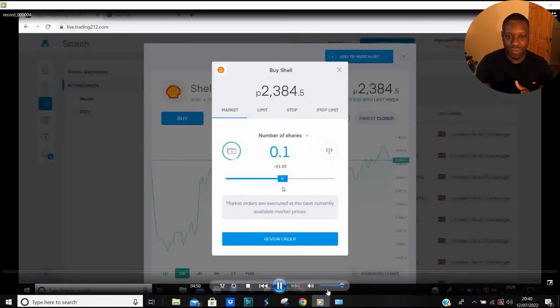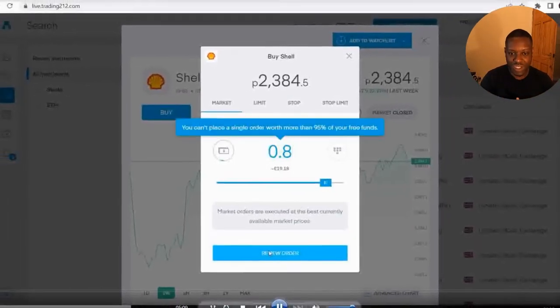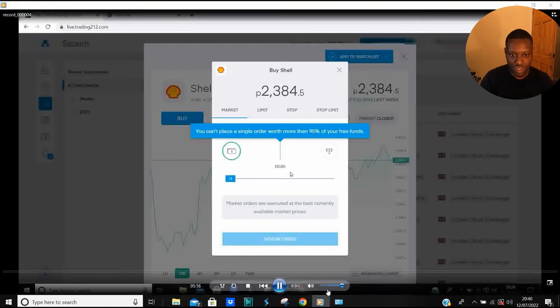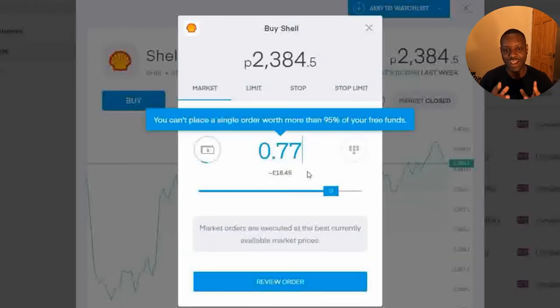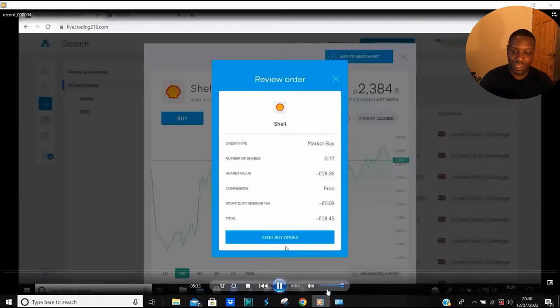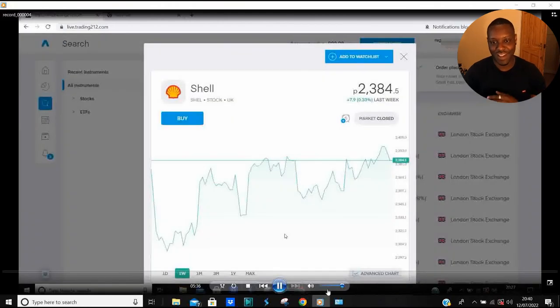It's a bit different because normally when I've bought shares in the past, I buy them using my phone, which is a bit easier than this. So anyway, we're buying 0.8 of a share, as you can see. I'm going to click buy. You can't place a single order on more than 95% of your free funds — fine. Just like that, I bought a share.